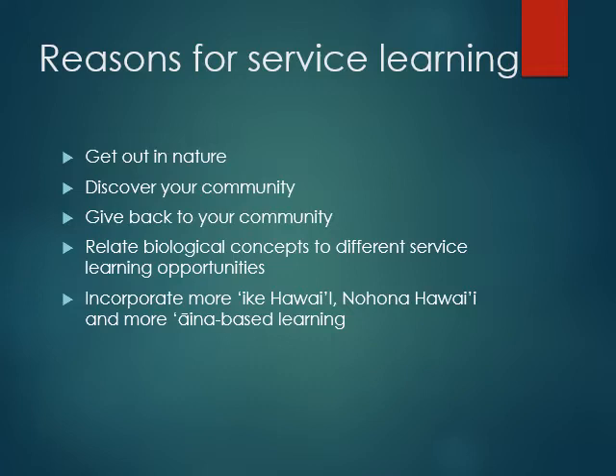I want you to be able to take what we've learned in this class and take it with you in your life, whether it's making informed decisions about your health, whether you're getting more active in your community, whether you understand that we need more local sustainable food systems. Whatever is your kuleana, I want you to take it with you. Service learning gets you out in nature, helps you discover your community, give back, and relate all of these things.